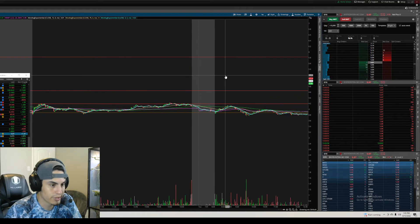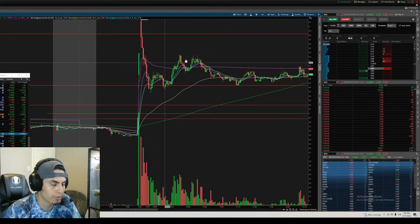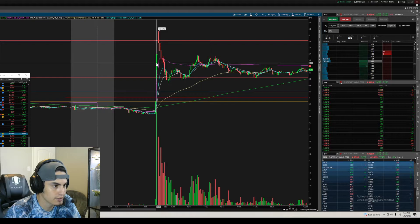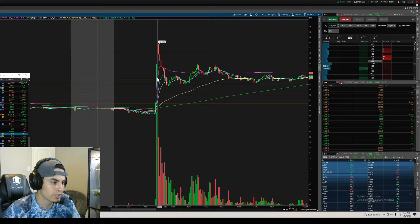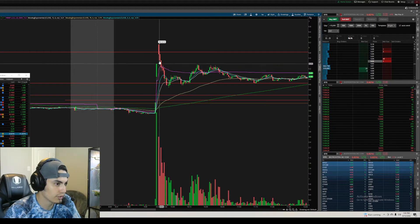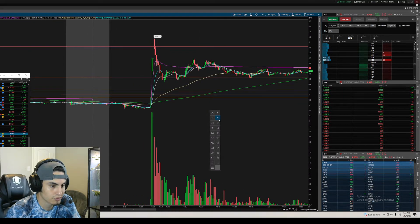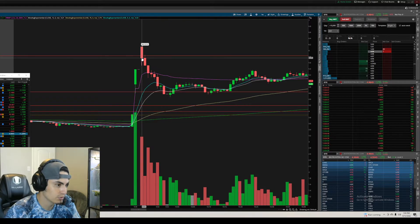With that high of $5.81, when that candle opened below it and started going up, I said we're definitely going to break $5.81 and get a new high. But there was a halt — it was at 9:10 and the candle opened at 9:30, a 20-minute halt. That's the only reason I didn't jump in. When it started squeezing I wanted to buy, but I didn't want to sit for 20-30 minutes, especially if it gaps down on resumption.